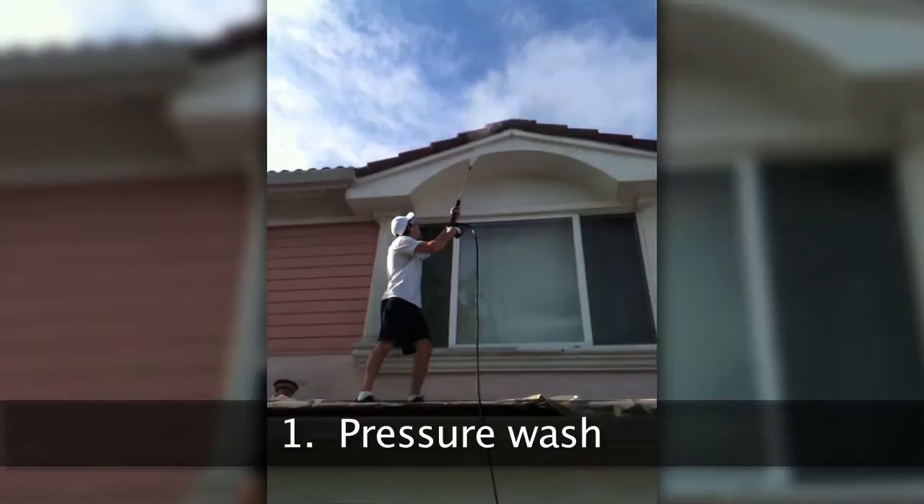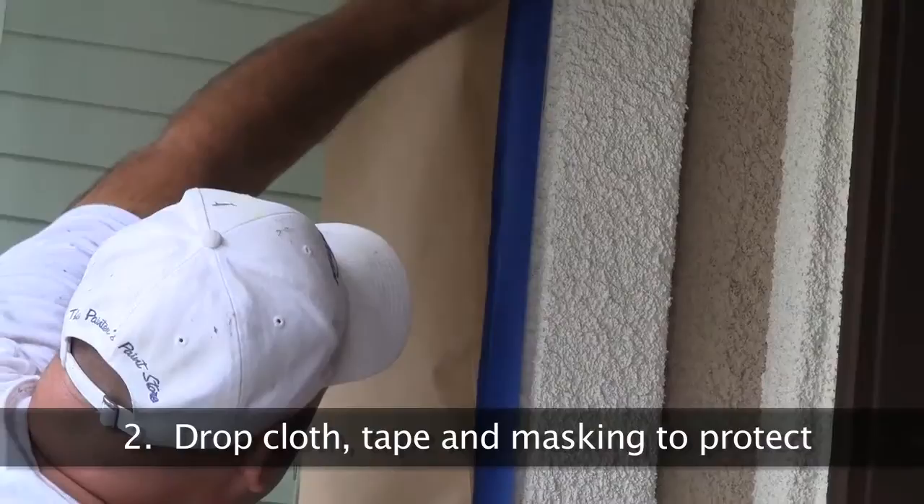First step is pressure washing. We pressure wash to ensure all cobwebs and dust are removed so we have a clean surface to work with. Number two, we use masking tape, drop cloths, and paper to cover all surfaces that aren't going to get painted.